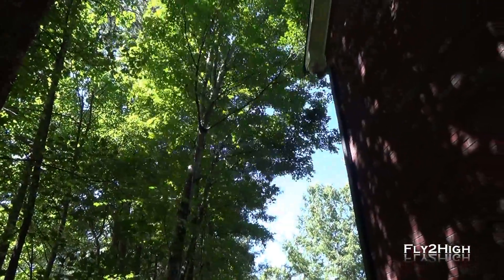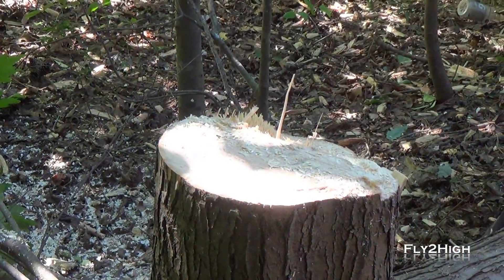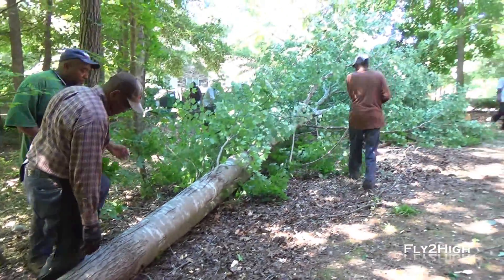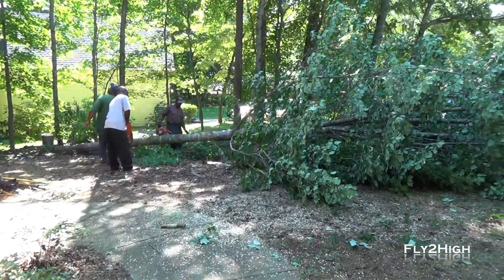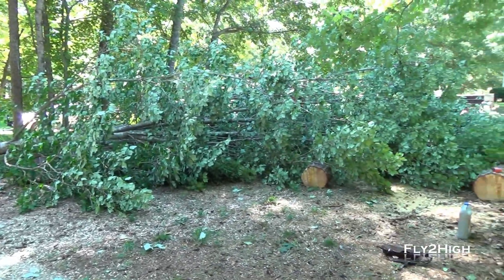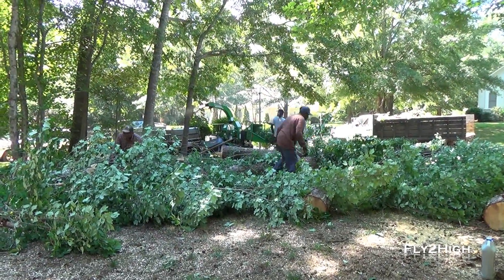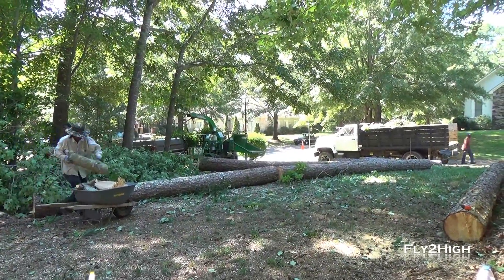Here goes another one. The crew immediately goes to work on the downed tree. They take it from this, to this, and finally this in about 15, no more than 20 minutes.